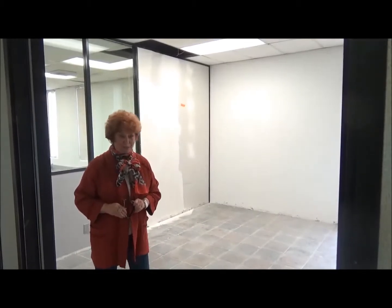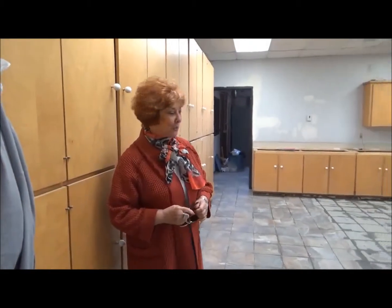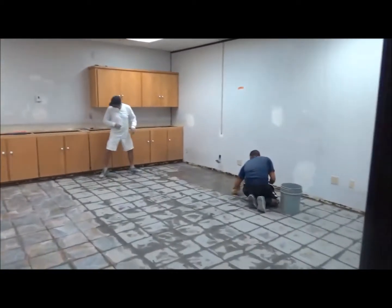And more tile from GBI. This is our hard-working crew at work putting down a beautiful tile, again from GBI.